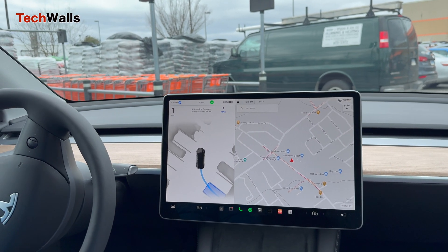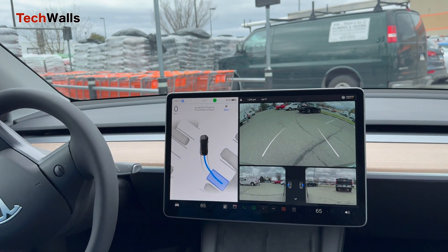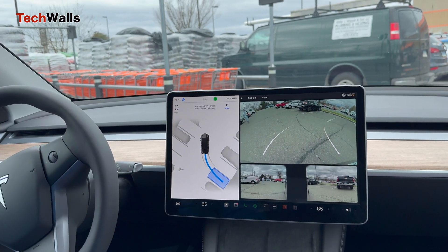This unsuccessful attempt doesn't dissuade me from using this feature, because it is still working well 99% of the time.